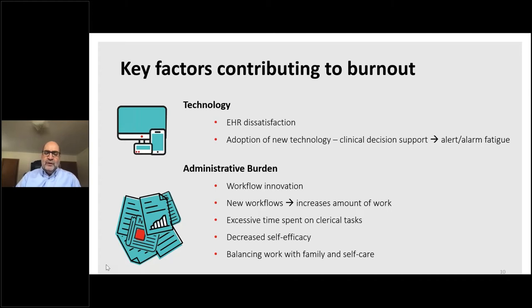Technology plays a significant role in provider dissatisfaction and burnout. Burdensome or increased workload not related to direct patient care, poor integration into clinical workflows, and alarm fatigue are the most common clinical technology contributors to clinician burnout.